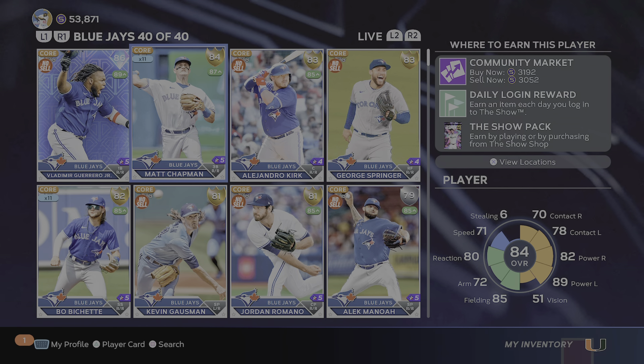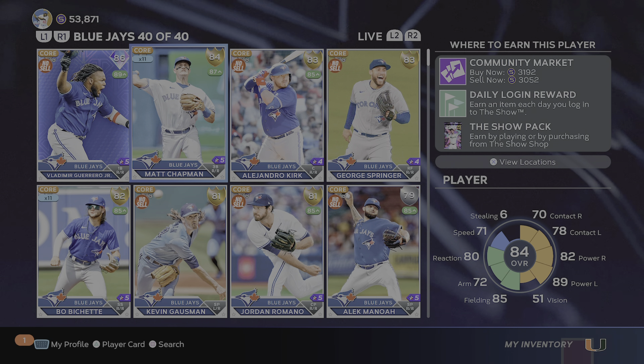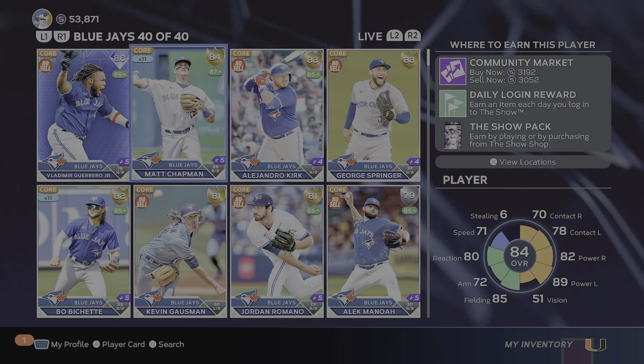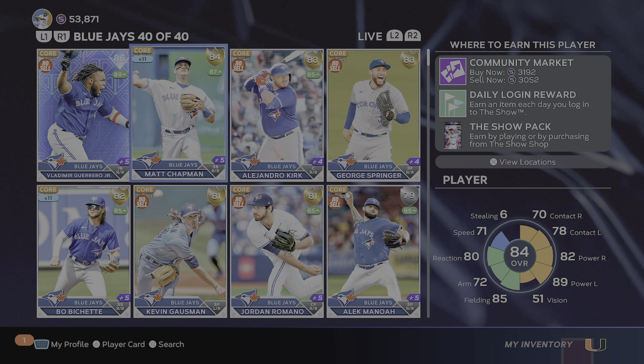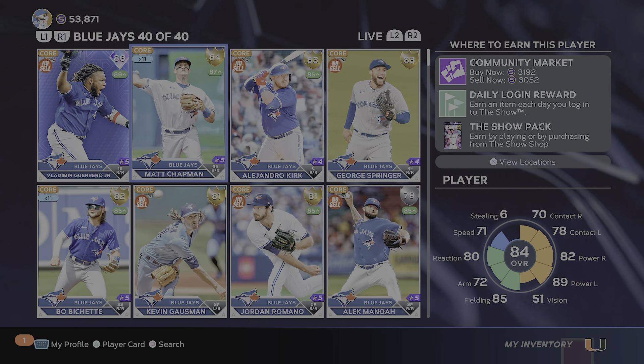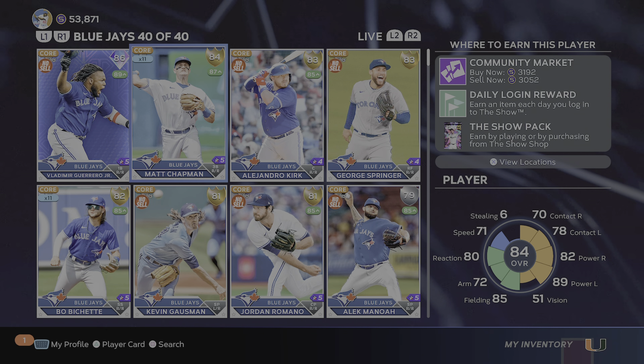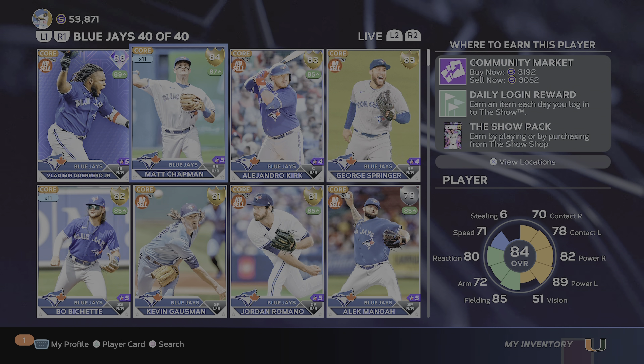I believe Matt Chapman is going to go diamond. He's an 84 gold currently, but he's playing well enough to be ranked up to an 87. If you split the difference, that's 85 — that's diamond. Minimum price for diamond cards is five thousand. So if you buy ten Matt Chapman cards for three thousand each — you spent thirty thousand — and sell them for five thousand each, you made fifty thousand. That's a twenty thousand dollar profit. He's one of the four I'm focusing on.